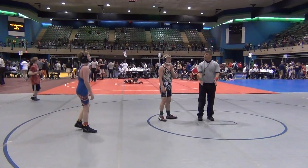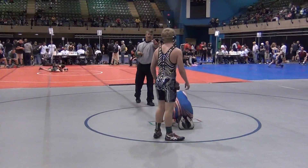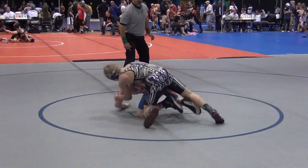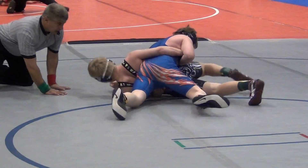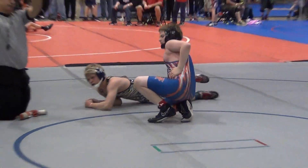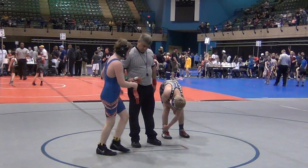We've got about 10 seconds left on the clock. Gilley here on the bottom, Fleming on top. Gilley trying to work a reversal, and gives one point for an escape to Gilley. Your final score will be 14 to 1. Your winner, Seth Fleming, takes the win.